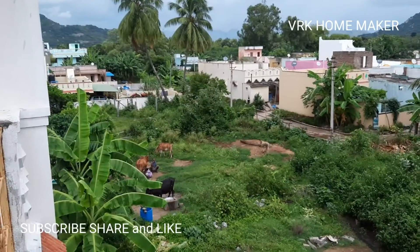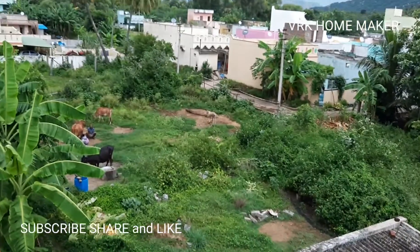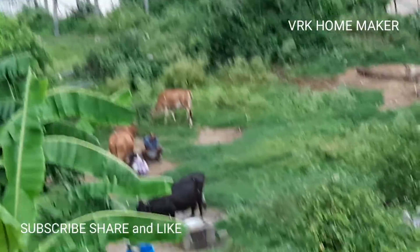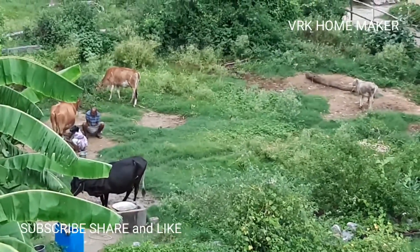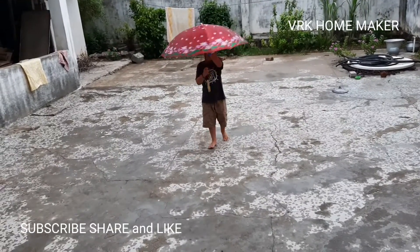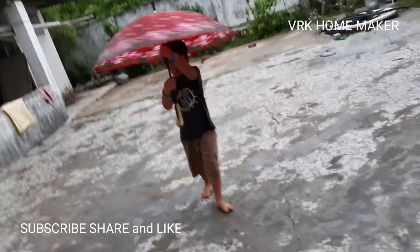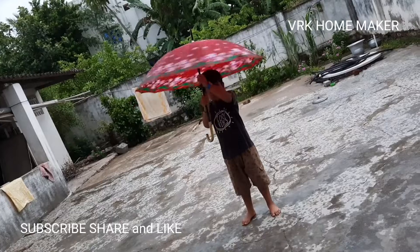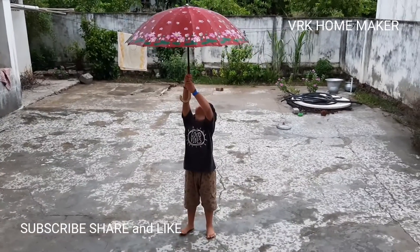Now the time is 5:30 guys, so here they started cow milking. It started drizzling guys — you have seen the clouds rise, it's definitely gonna rain so heavily. My son is waiting for the rain to play in the rainwater, so are you guys ready to watch?